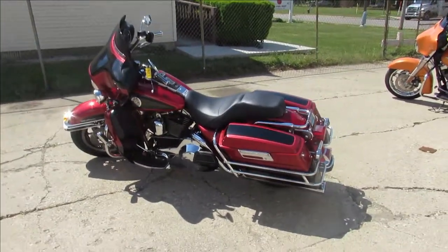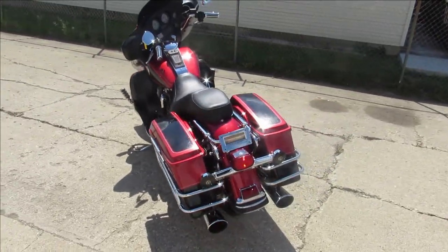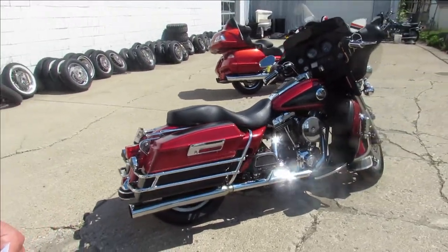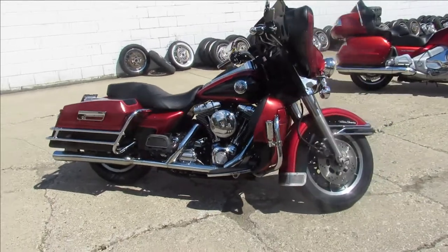Hey guys, it's Approval Power Sports doing some videos on a couple used Harleys we just got in. This one is a 1999 Harley-Davidson Electroglide Ultra Classic. Comes in a two-tone red and black paint, tons of chrome, just been serviced at the dealership, been inspected, all the fluids have been changed.